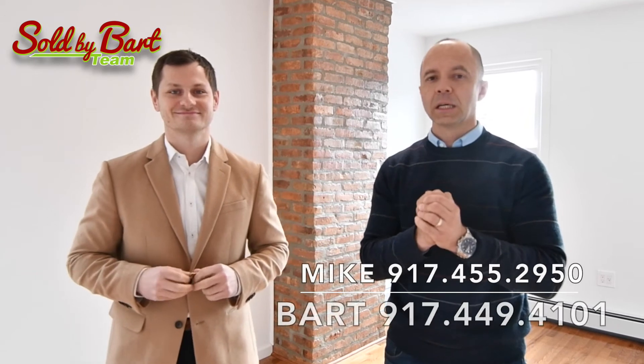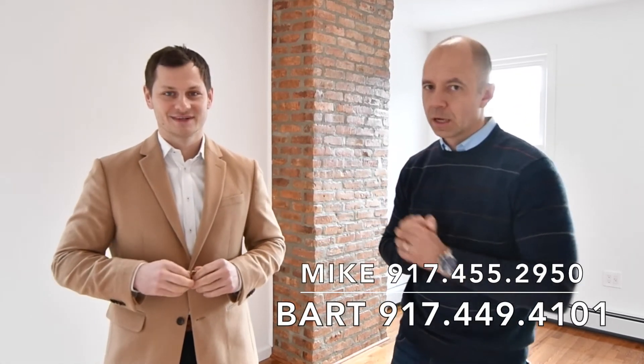So if you're interested, if you're curious, if you're looking for a space like this — do not hesitate, give us a call for your private viewing today.